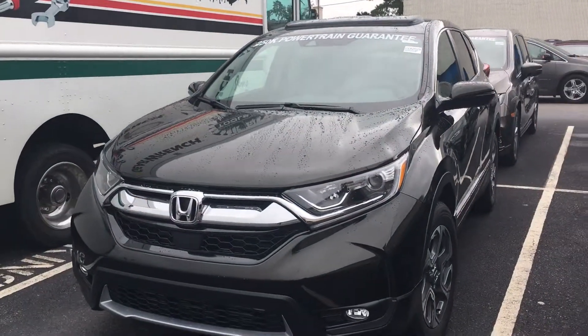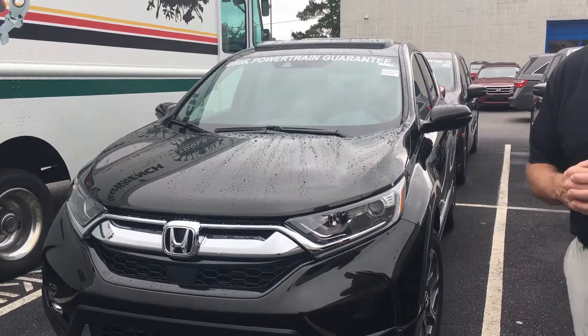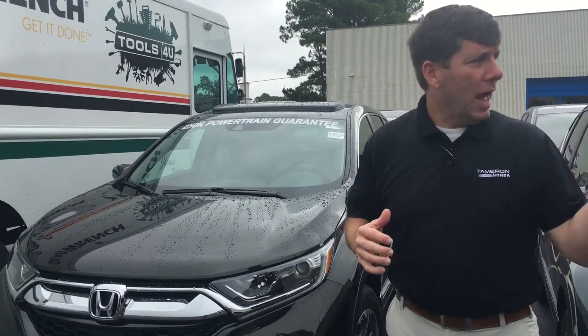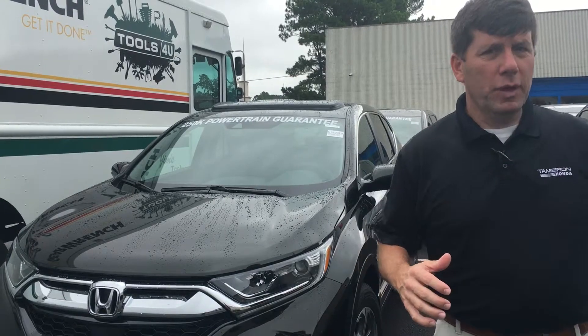This is the EX-L in all-wheel drive. I have a few of those available. This is the Dark Olive and Tan. I also have a black one here as well, and a few others to choose from.